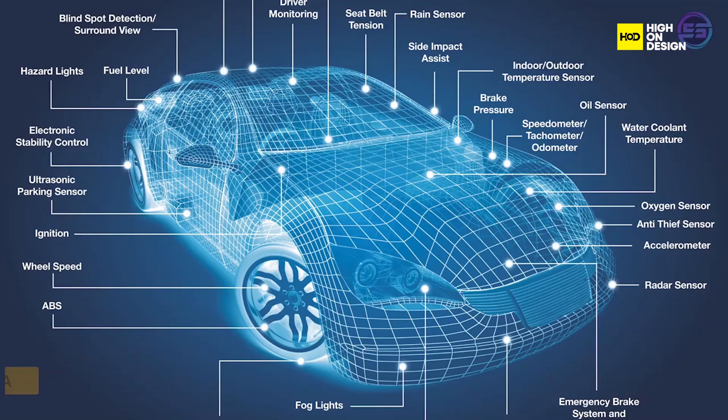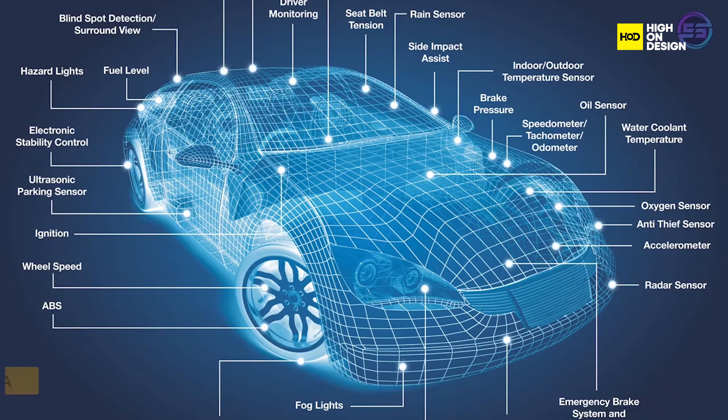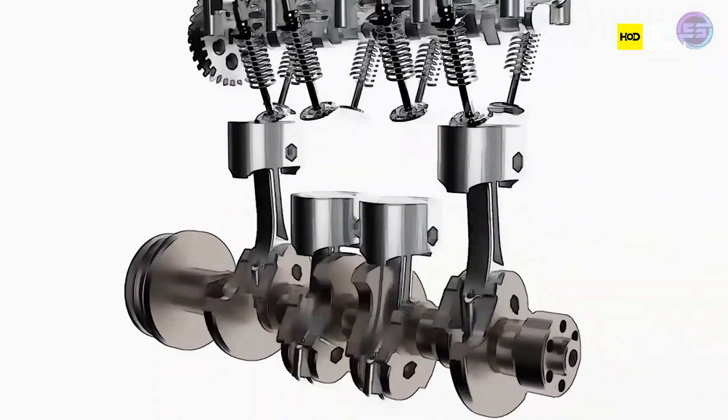Various sensors, including those for brake pedal position, clutch engagement, and engine parameters, provide real-time data to the ECU, enabling precise control of the start-stop process.